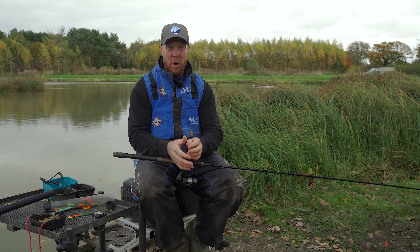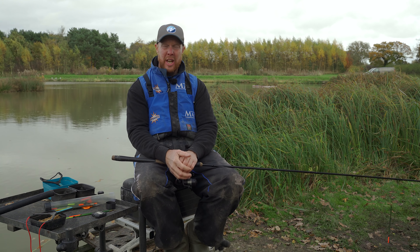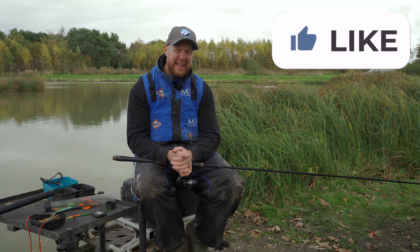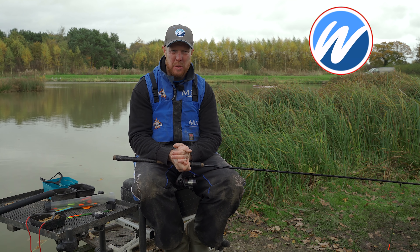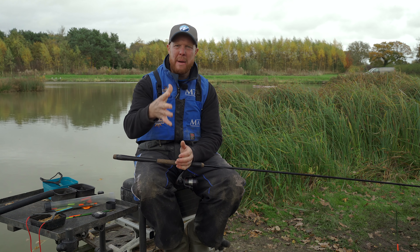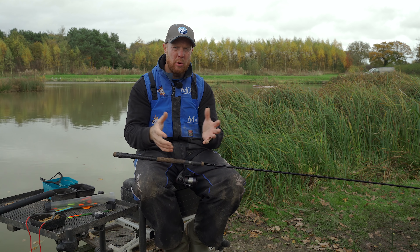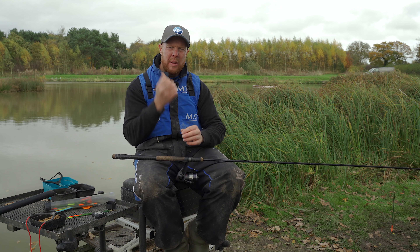We're fishing one of my favorite styles of fishing - waggler fishing. Traditional waggler fishing for carp on pellets, six mils potentially eight mils for the time of year. Yes, you can catch loads and loads of fish, but it's one of the methods that will catch a bonus fish while you're waiting for your pole lines to come good later in the session. But if you're anything like me and you love waggler fishing, you just end up staying on it all day and catching loads - it's just absolutely amazing.